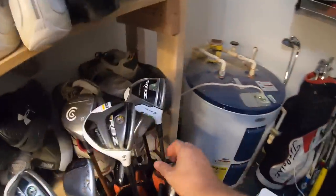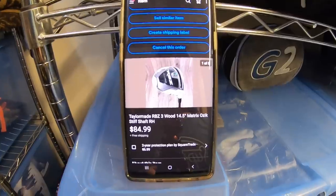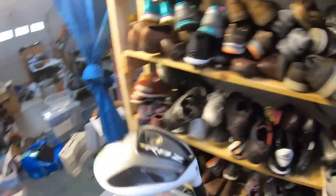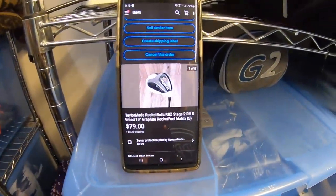Next item is another golf club — this is a TaylorMade RBZ 3 wood. Again, part of that Facebook pickup, I had about $15 into it, and it sold for $84 free shipping. This one will cost about $10 to ship out. And then another TaylorMade RBZ — this is the 5 wood, the stage 2 5 wood. One is yellow and the other was green. This one sold for $79 plus shipping.